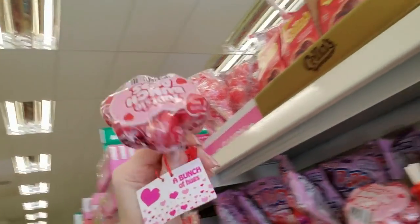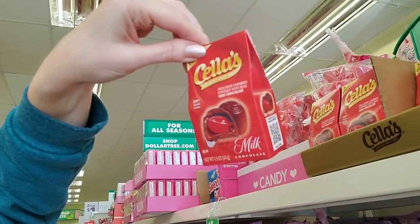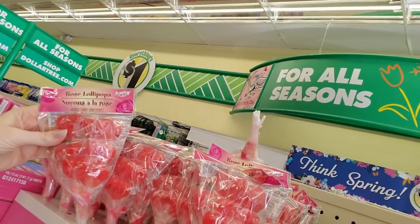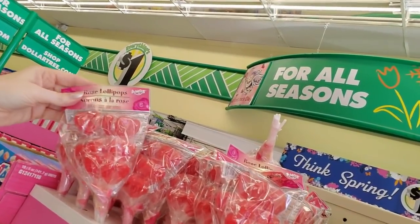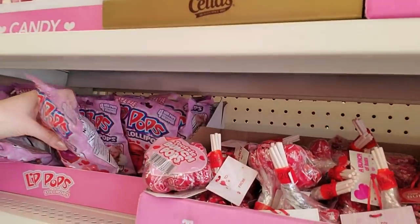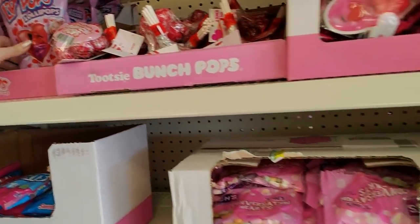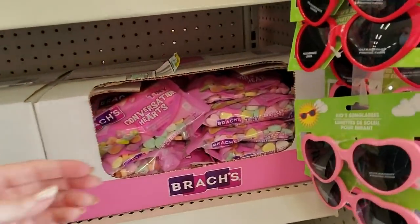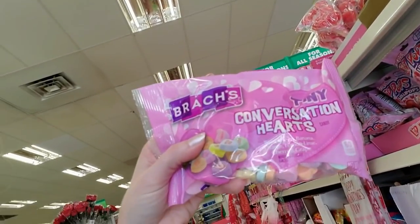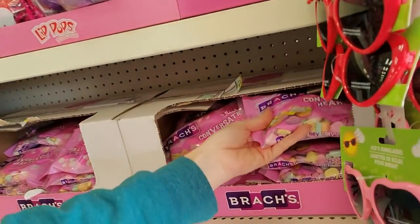Oh, these are good too — Cella's chocolate covered cherries! Or a little bouquet of heart lollipops — it's like a rose but it's heart-shaped. You can get some lip pops, lollipops, four of them. And Brach's conversation hearts — oh, it wouldn't be Valentine's Day without those. That's one of my favorite Valentine's candies!